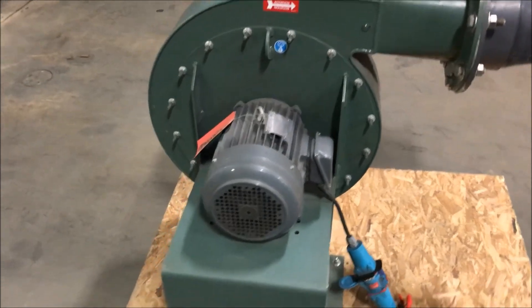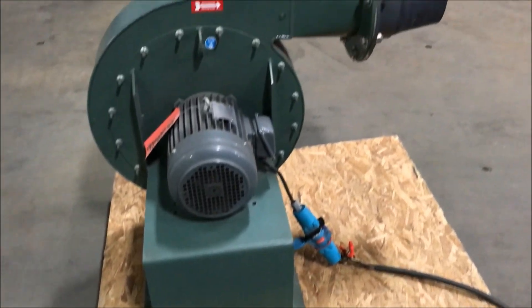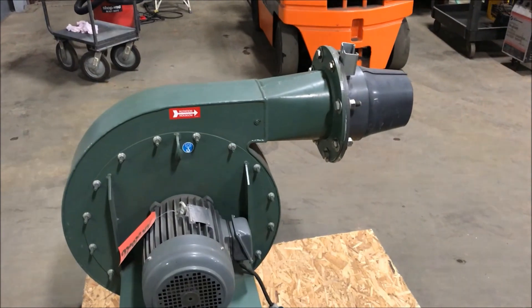Overall dimensions are 34 inches long by 30 inches wide by 34 inches high. Weight is 380 pounds.